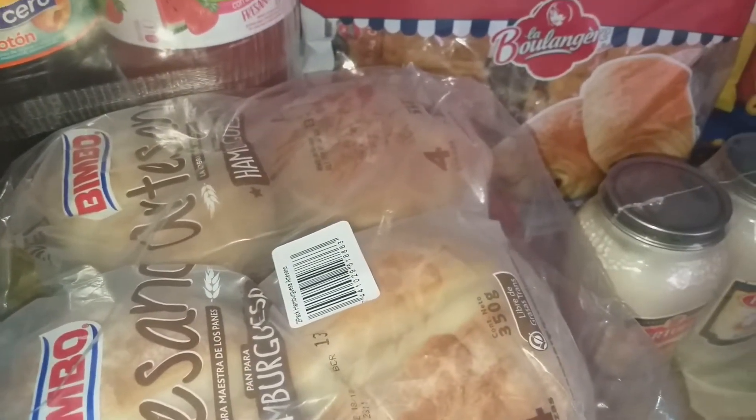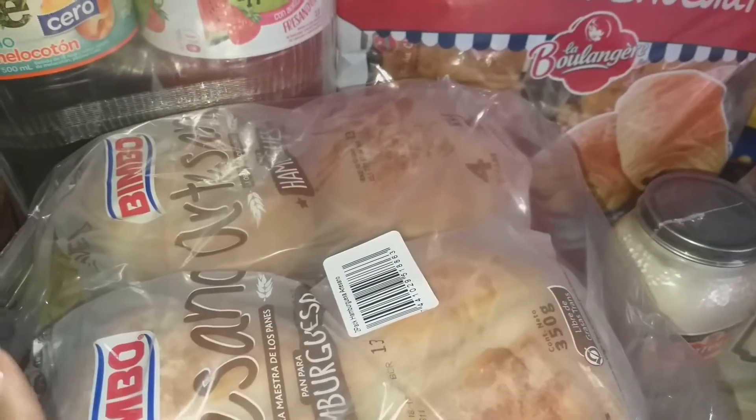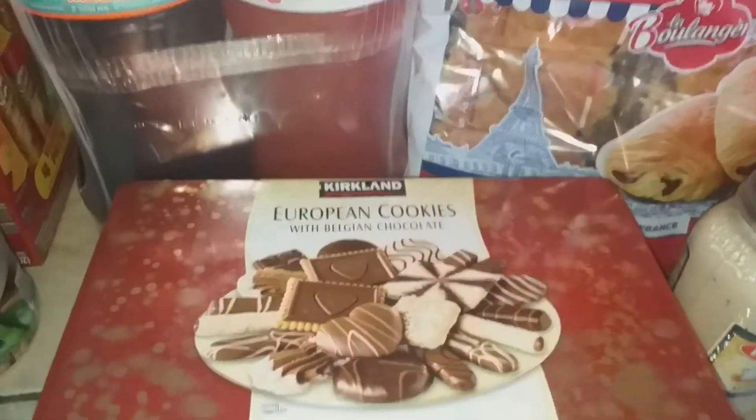I got some more of the artesano hamburger buns. I am going to go to Walmart tomorrow or Friday and pick up some regular bread to stock back up because we're running low, and some cereal. I got the hamburger buns.